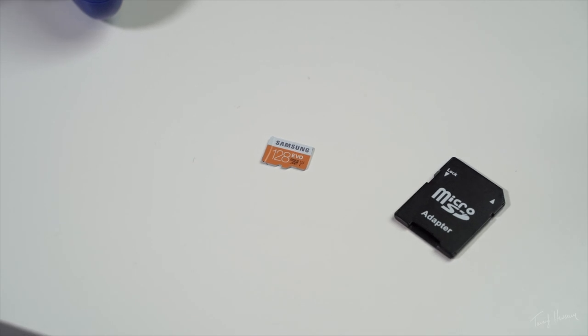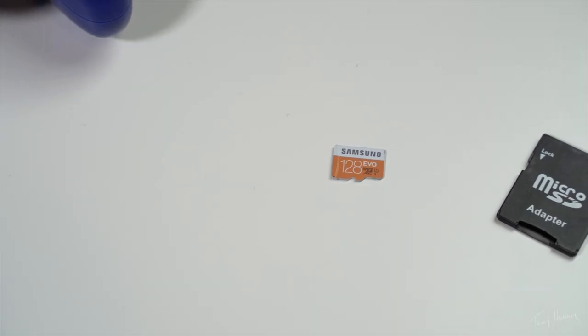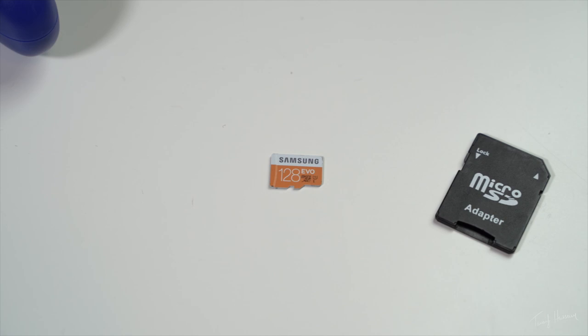Next up is a MicroSD card, and these are pretty key — especially now that you download games onto your Switch, or some games require you to save on the Switch, and you could run out of space quite quickly. My choice of MicroSD card is the Samsung Evo 128GB. It's been treating me pretty well and it's more than enough to handle your Nintendo Switch needs.